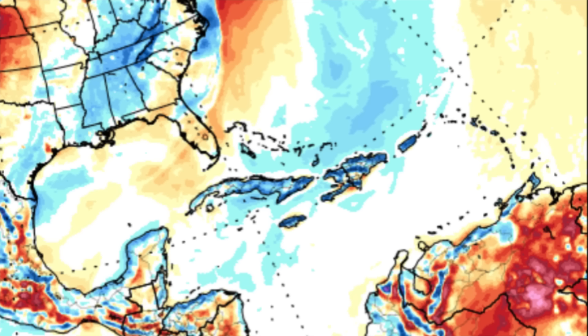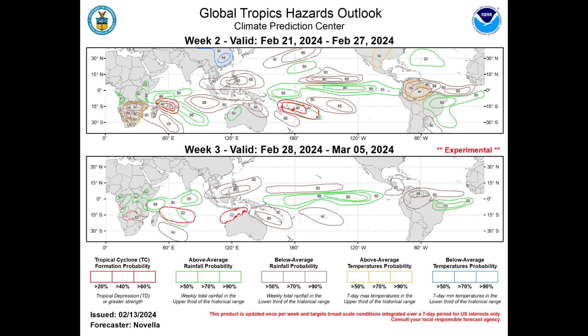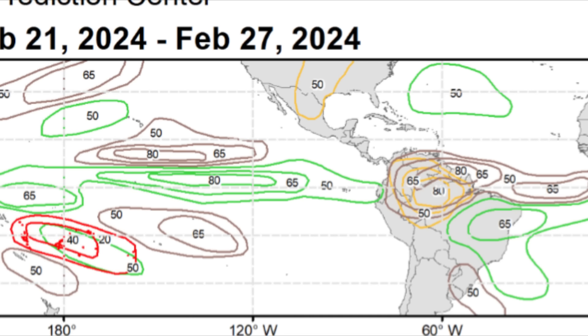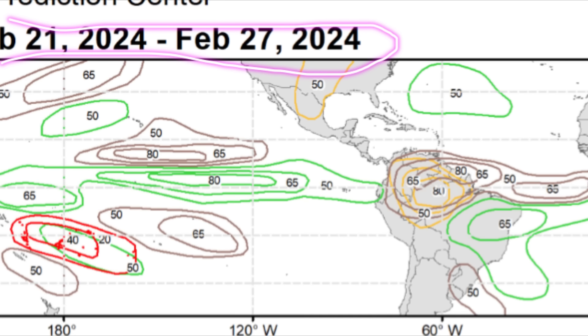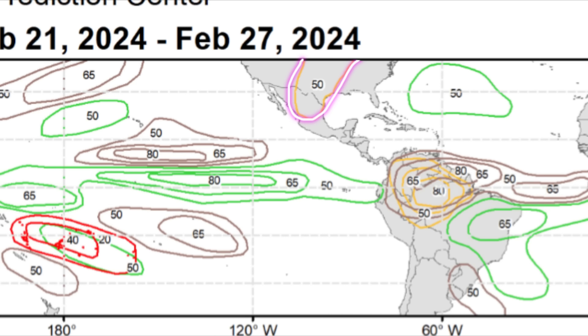Let's look at the latest update from the Climate Prediction Center. The lines and numbers represent the probability of what each color indicates: the brown line shows probability of below-average rainfall meaning drier conditions, the green indicates probability of above-average rainfall, and the mustard color represents above-average temperature probability. For the week of February 21st to 27th, above-average temperatures are possible across parts of the U.S., Mexico, and northern South America — with a 50%, 65%, even up to 80% chance of above-average temperatures. We're also seeing those brown lines, as there is a lot of dry air and dust across the region, indicating below-average rainfall.